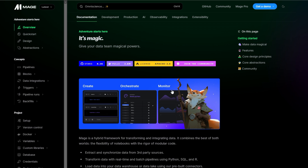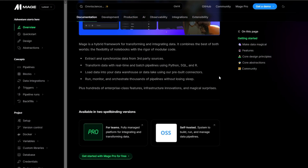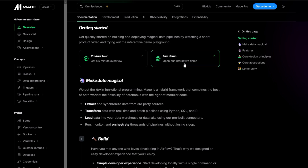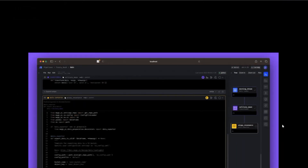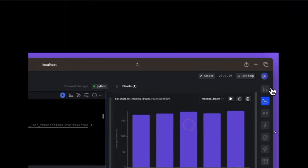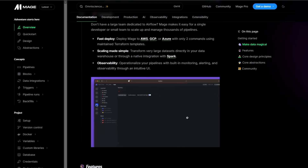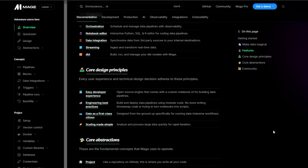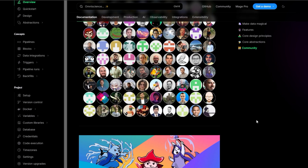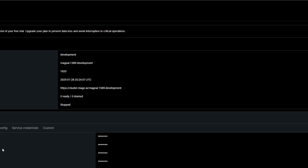Let's talk about some real success stories. PepsiCo used Trifecta and slashed its end-to-end analysis time by 70%. Resident, after adopting AI observability, cut their data incidents by 90% — catching those situations as they were coming up. Verifox, with AI-driven analytics, consolidated all of their dashboards and really empowered real-time decision-making for their business.